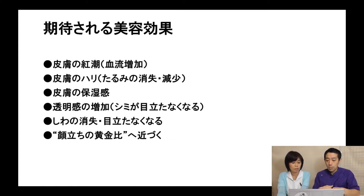The next slide shows the effects of cosmetic acupuncture care we can expect: blood flow is activated, smoother skin texture, lessened sagging and improved moisturizing. Also, wrinkles will become less apparent, and the face will move closer to the golden ratio.